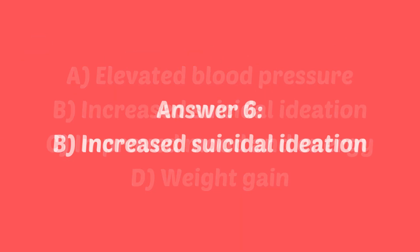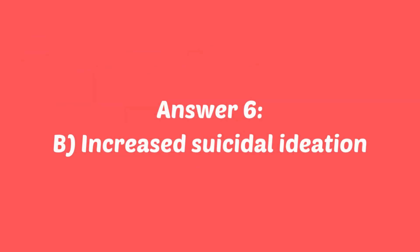If you answered B, increased suicidal ideation, you are correct. SSRI therapy can initially increase the risk of suicidal ideation, especially in young adults. Always closely monitor during this crucial time.